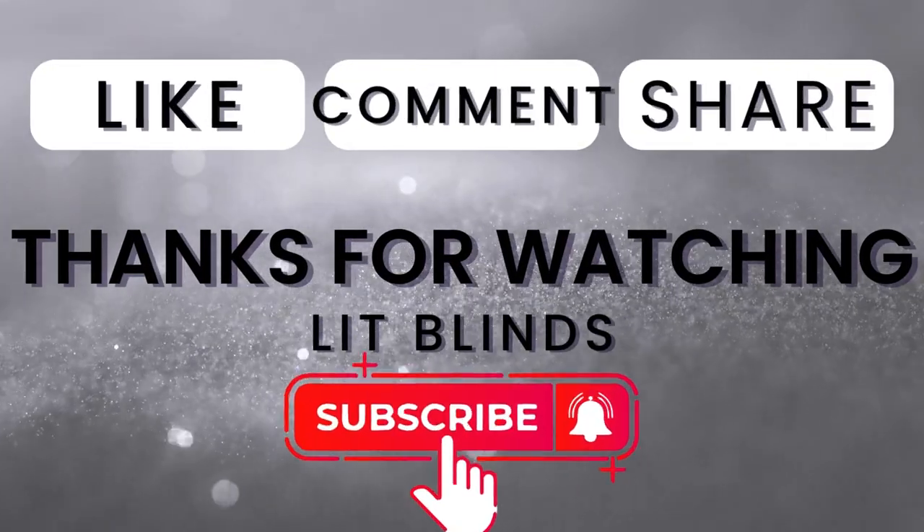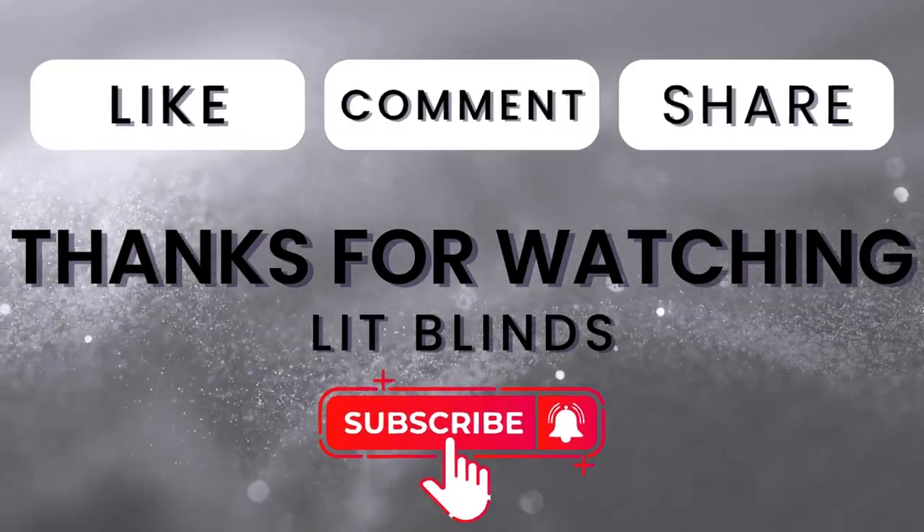Thanks for watching! Don't forget to subscribe, like, comment, and share. I'll see you soon.